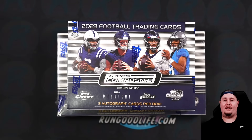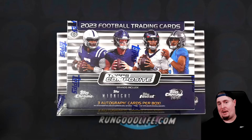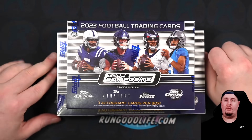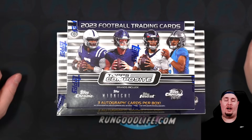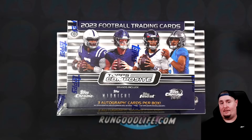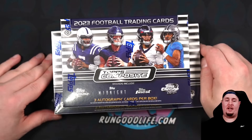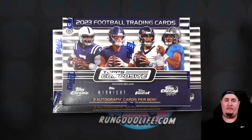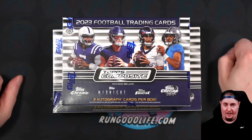Topps dipped their toes into the unlicensed game last week when they released two sets: Topps Chrome Basketball and Topps Composite Football. While all the fanfare and luster might have been around the one million dollar bounty on the Victor Wembanyama autographed Super Fractor and of course LeBron James autos, the real winner last week was Topps Composite Football, which I can safely say is one of the greatest unlicensed sets ever made. Let's get into it.